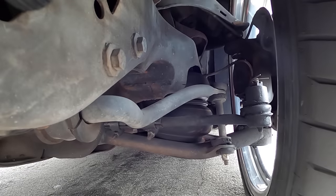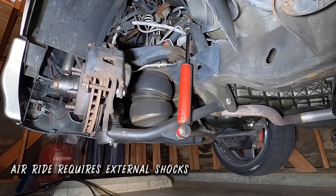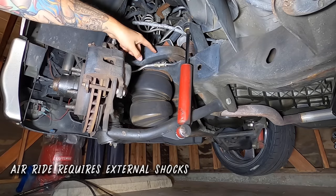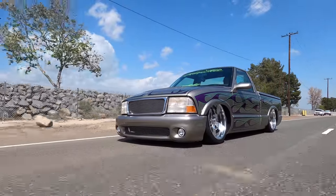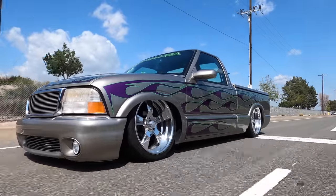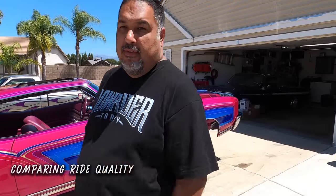Having airbags on my truck for about two decades, I know the ride quality is very good — you're riding on air, it's cushioned. But you do need shocks to dampen it, otherwise it bounces like it's on a balloon. With oversized billet wheels I also have to watch out for potholes and railroad tracks because you can bend a wheel. I'm curious to see how this lowrider rides, so Saul and I are going to go for a ride.